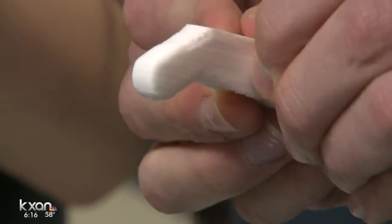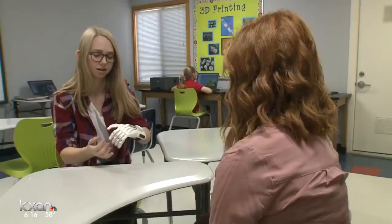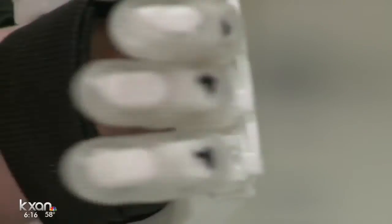Engineering students then put the pieces together to form a functional hand. Senior Paris Varnier got the first finished product. She flexes her wrist, which allows the hand to open and close.